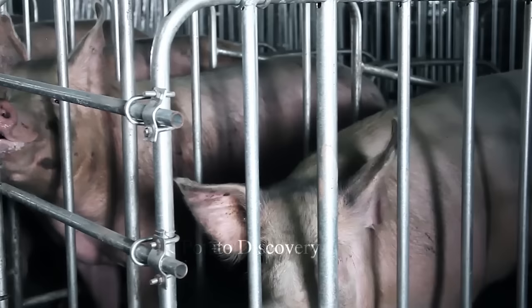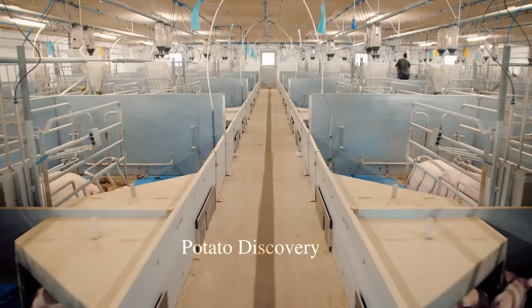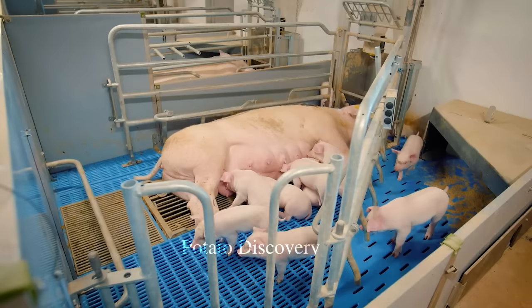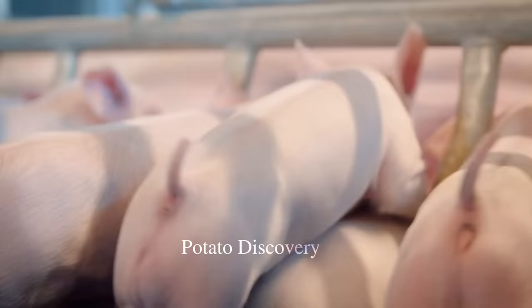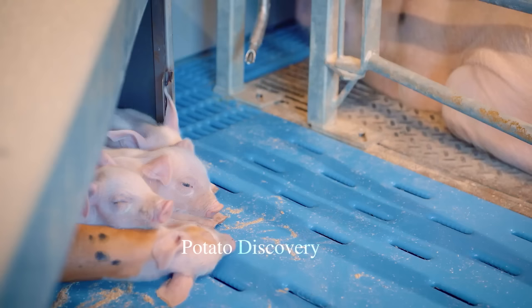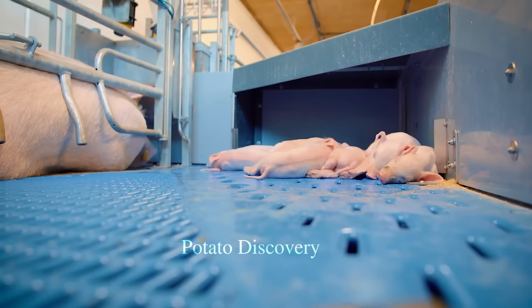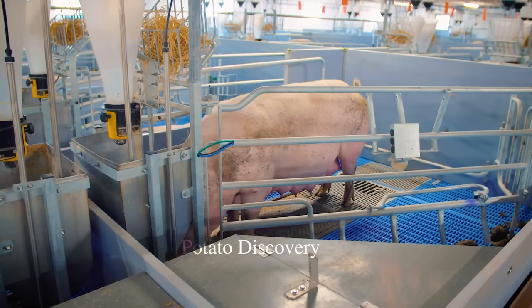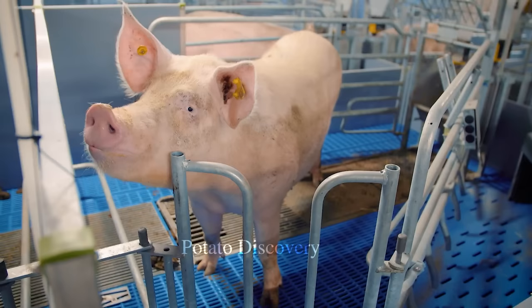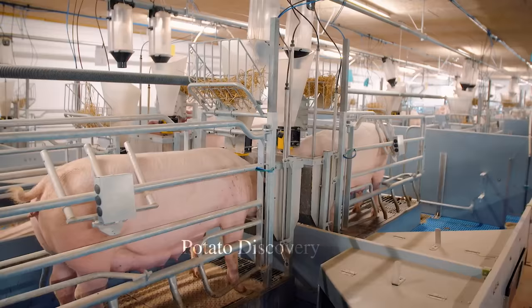In each stage of development, pigs will be housed in different housing areas to ensure that they are suitable for their growth. After about six to eight weeks, when the piglets have reached enough size to confidently eat feed and drink water without depending on breast milk anymore, they are separated from the mother to begin the self-development phase.